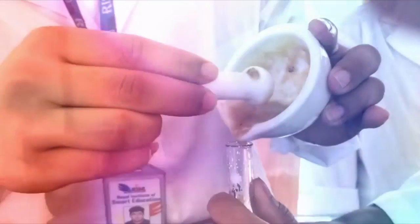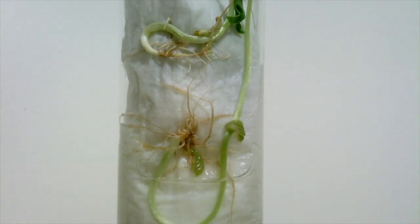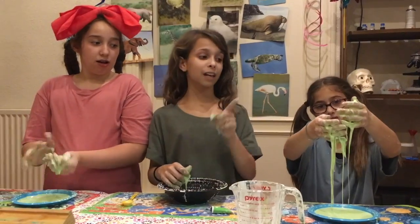It makes balloons float, like this. Bees collect nectar and pollen, and it will act like nectar.